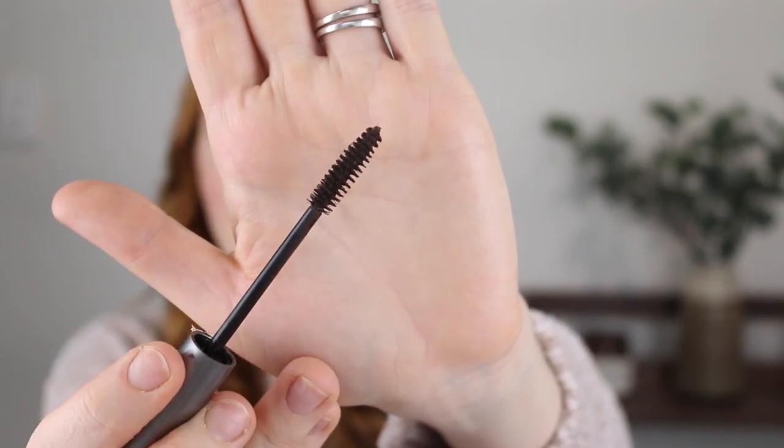Another brown mascara I have is the Enoxa 3-in-1 Lash Enhancing Mascara. Again, a really nice shade of brown, but the formula really didn't do much for me. It has a pretty basic wand and just didn't give me enough volume. It lengthened quite nicely, but the volume just wasn't there. Unfortunately, I don't recommend this one.